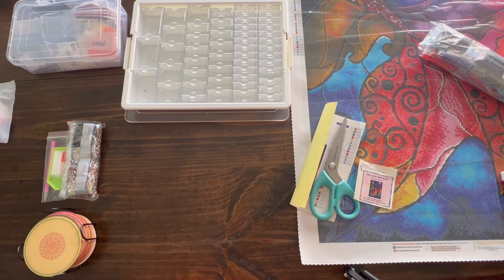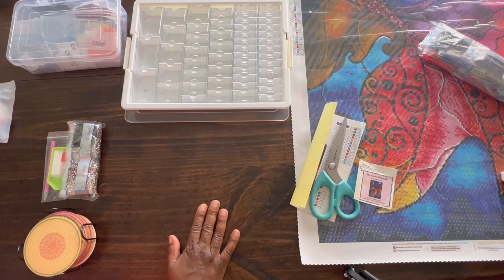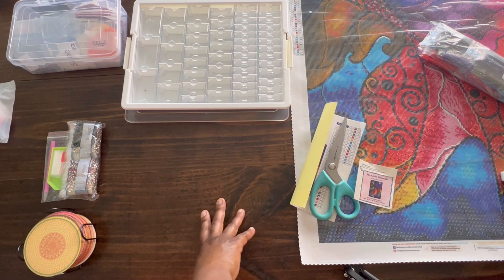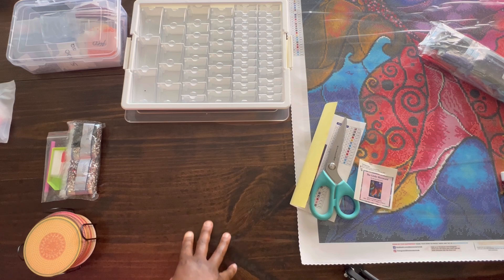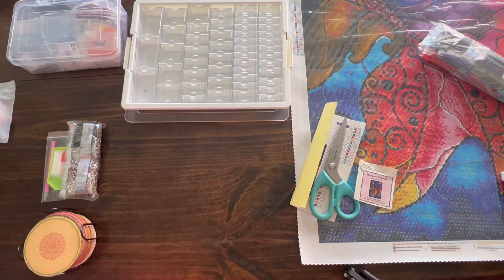I got up this morning, I took my daughter to school, came home, took a little nap because I worked last night. I got off late and I diamond painted until probably about two something in the morning. Then I went to bed, took another little nap, and I went to Dutch Bros. I don't know if you have a Dutch Bros in your area, but I love them.